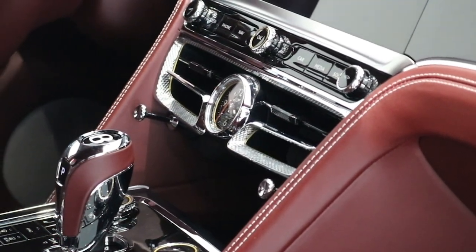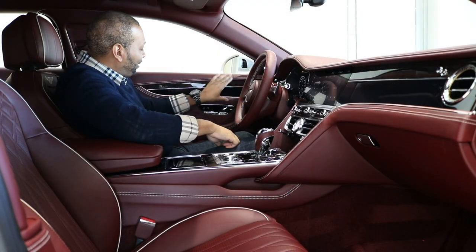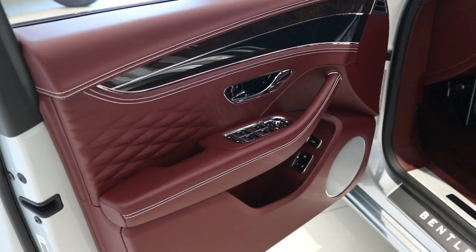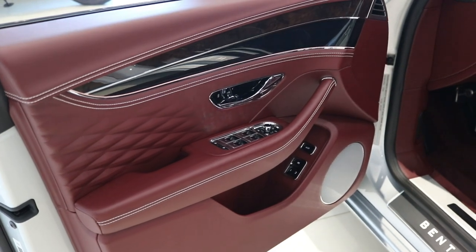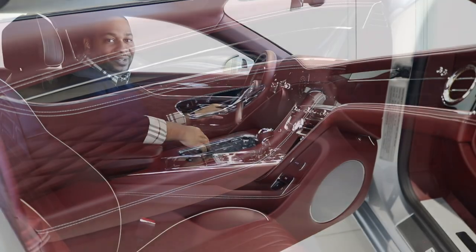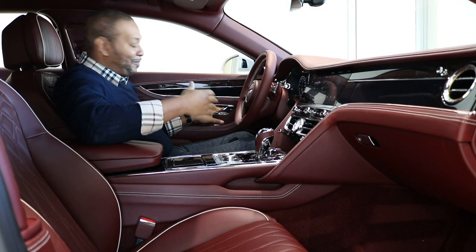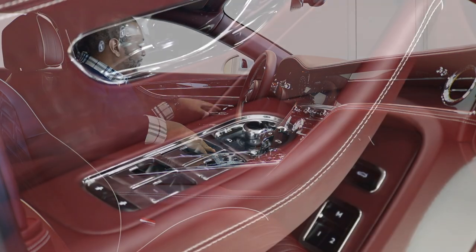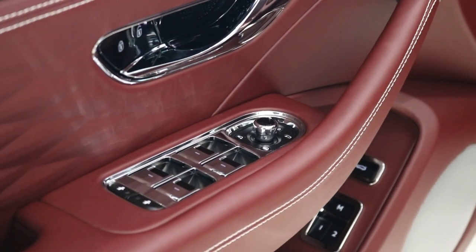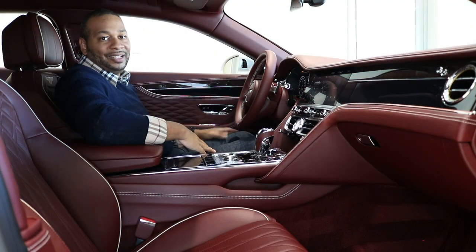That diamond detail is carried into the bullseye air conditioning vents and the center console vent as well — truly a beautiful vehicle. Coming over to the door panels, covered in Cricket Ball hide with the dual veneer split, the door handles have that diamond cut finish on the interior portion, giving you a nice tactile, cool-to-the-touch feel since everything is made out of metal. Coming lower you have all buttons for your windows, mirror controls, door storage, and two-position memory for the front seating.